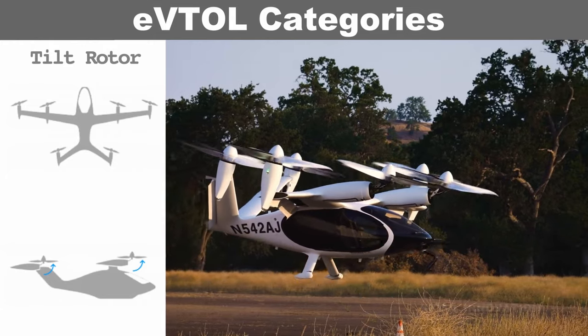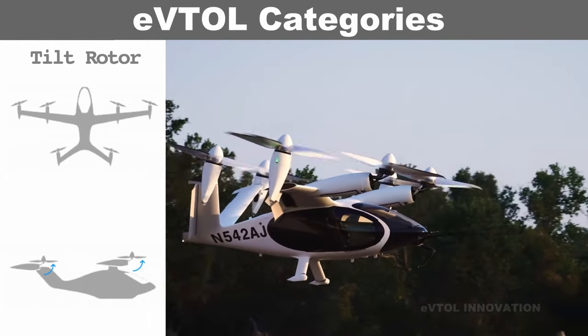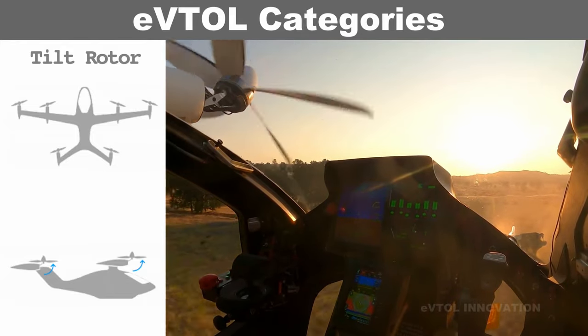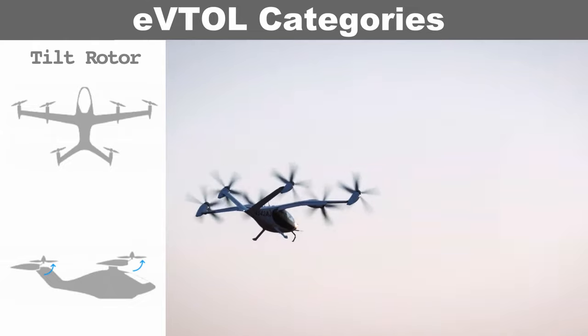Tilt rotor architecture involves the wing and propellers, or the propellers alone, tilting. This comes at the price of higher technical complexity and larger overall size and weight due to the tilting mechanisms.